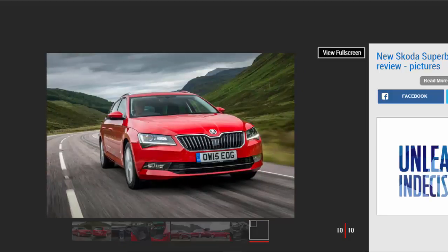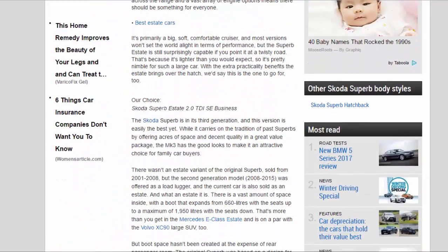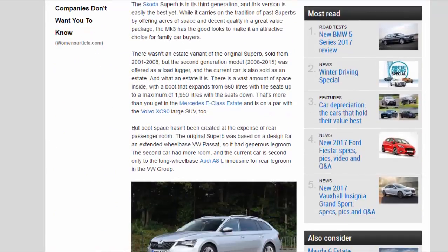Our choice: Skoda Superb Estate 2.0 TDI SE Business. The Skoda Superb is in its third generation, and this version is easily the best yet. While it carries on the tradition of past Superbs by offering acres of space and decent quality in a great-value package, the Mk3 has the good looks to make it an attractive choice for family car buyers.